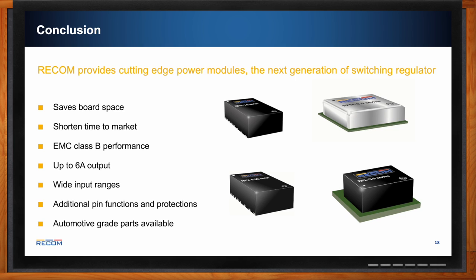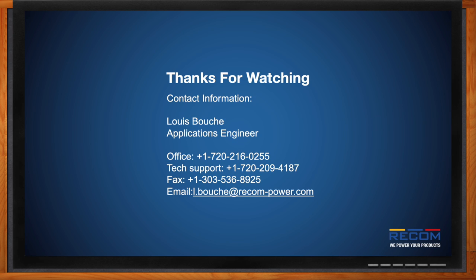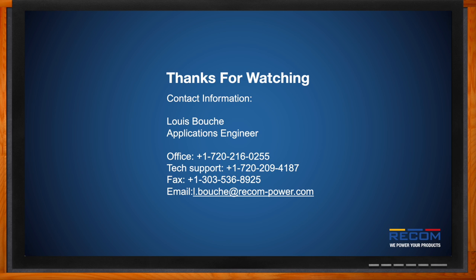Thank you all for watching. My name is Lewis Boucher, one of the applications engineers located in Denver, Colorado. Feel free to contact me at lboucher@recom-power.com or reach the tech support email with any questions you may have.